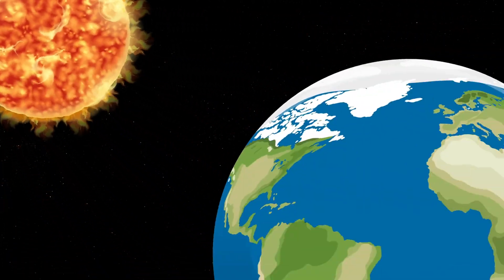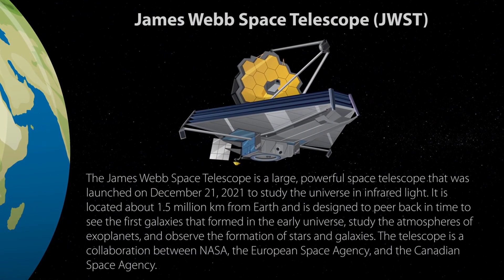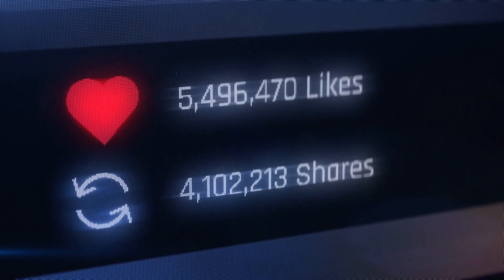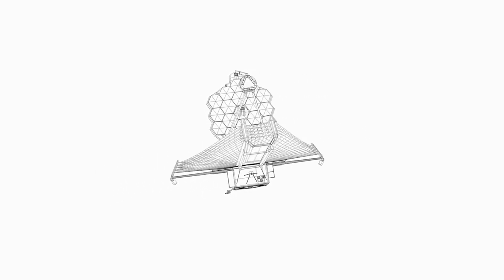The excitement surrounding these discoveries is not limited to scientists. The public has been mesmerized by the breathtaking images and the groundbreaking revelations from JWST. Social media platforms are abuzz with discussions about its findings, and each new announcement sparks a wave of interest. This telescope has become a cultural phenomenon, bridging the gap between complex scientific research and the general public's curiosity about space.